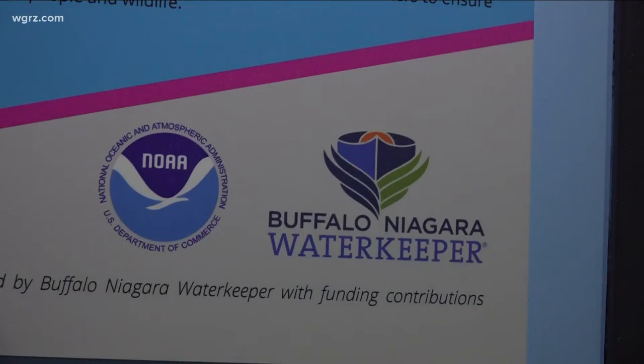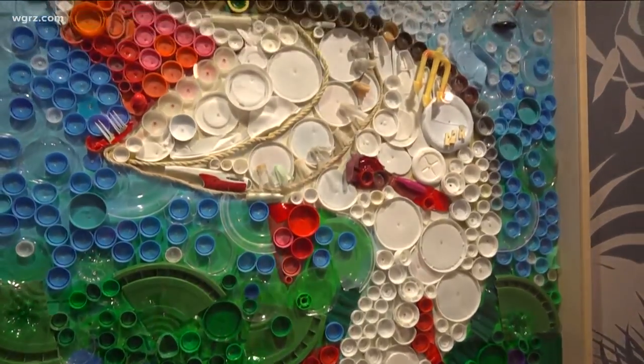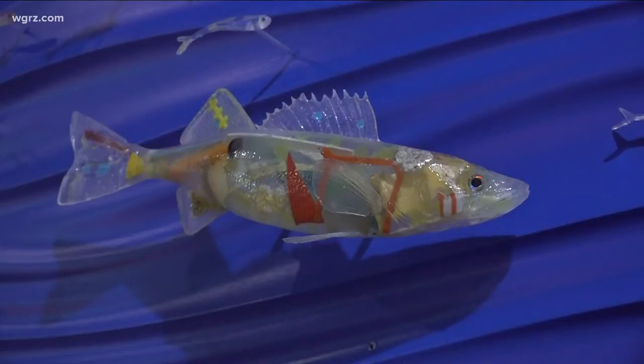A grant from Niagara Waterkeeper commissioned artists to create these pieces. Not only did they provide funding, they provided the work. Buffalo Niagara has always done volunteer cleanups since we started 30 years ago.